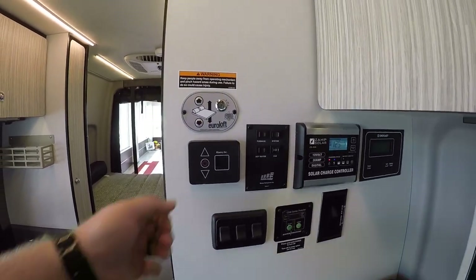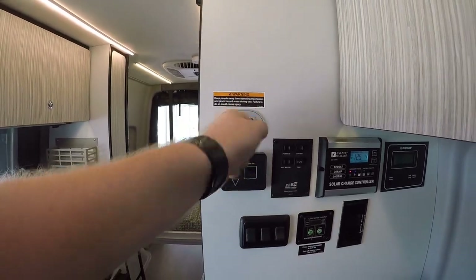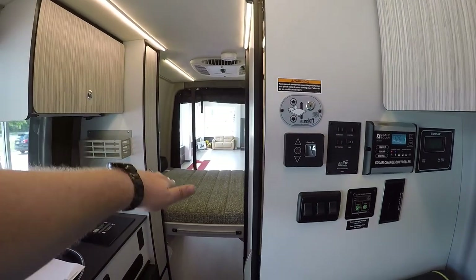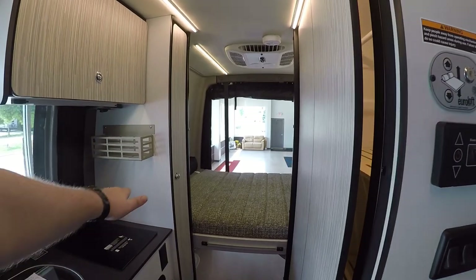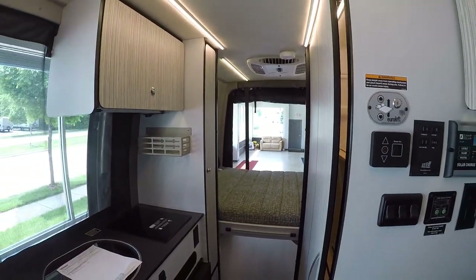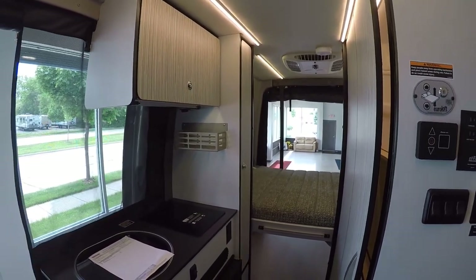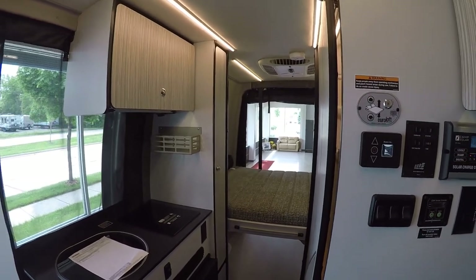There's a key you can insert so the power bed doesn't accidentally lower on somebody — that's why they put the key there. It brings your power bed up and down. When you bring it all the way up it gives you a ton of extra storage space back there for bikes, kayaks, skis, or any toy you'd want to bring.